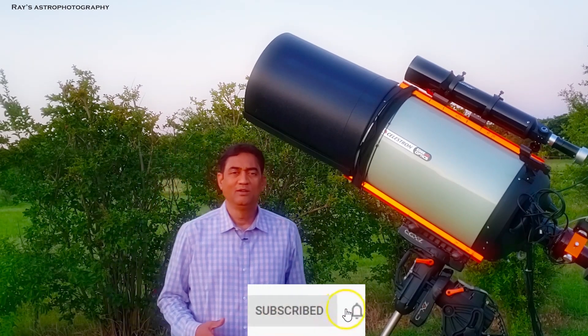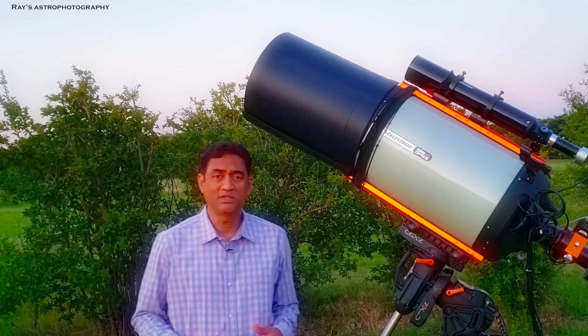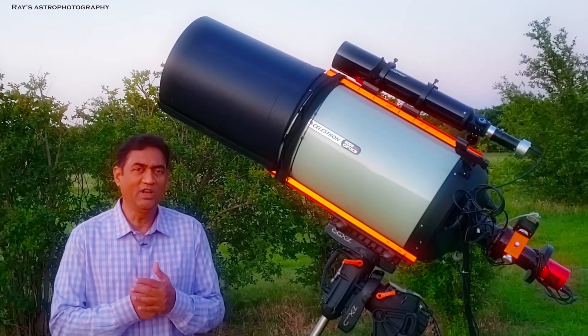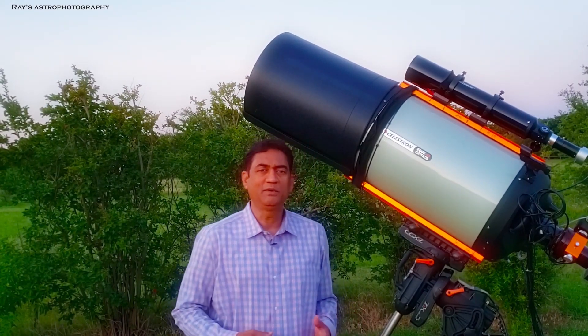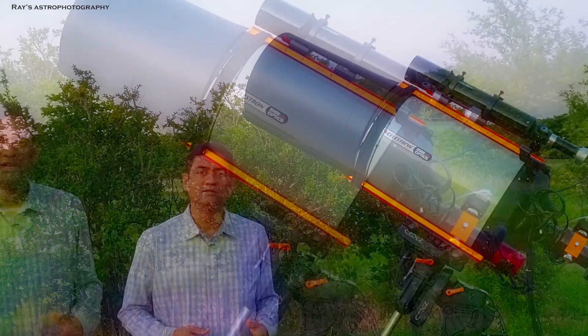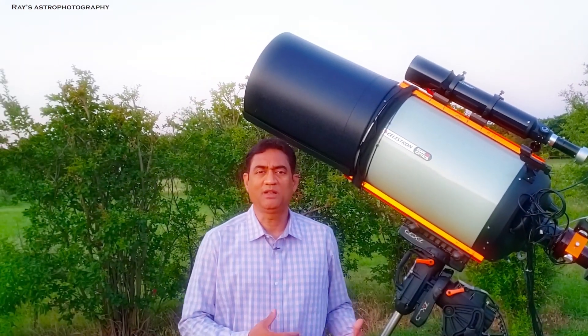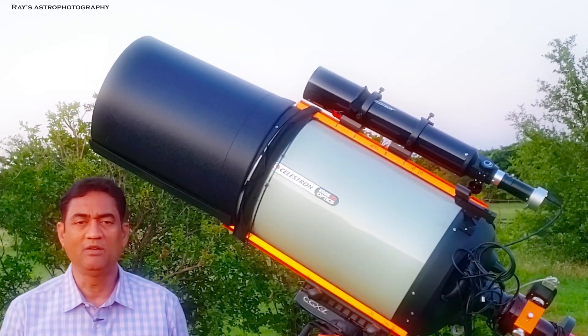Hey folks, we are all made of star stuff. You must have heard this several times, but it doesn't really strike us unless you see the picture I'm going to show you. The second thing you must have heard is we are part of a solar system — it means we have a Sun and we have planets.